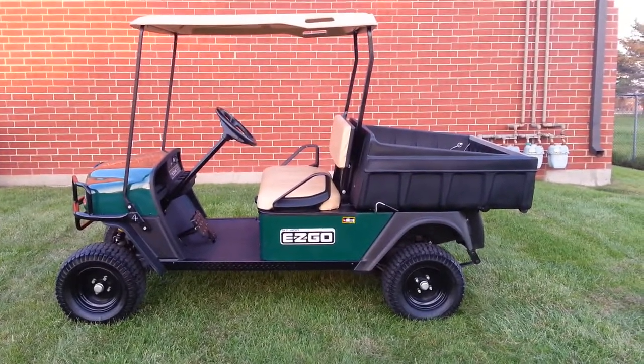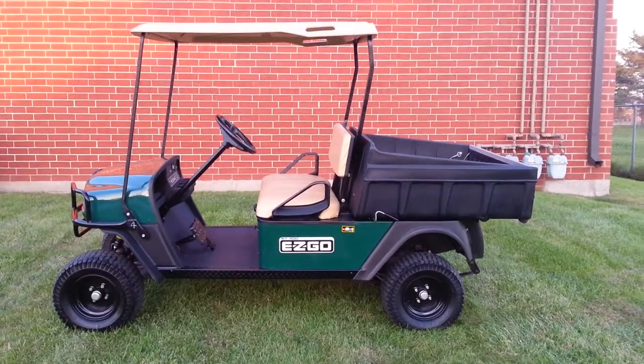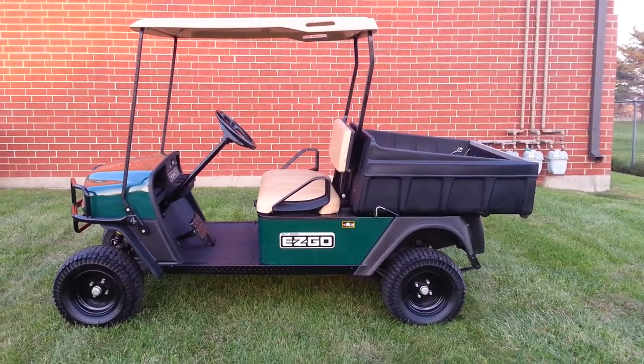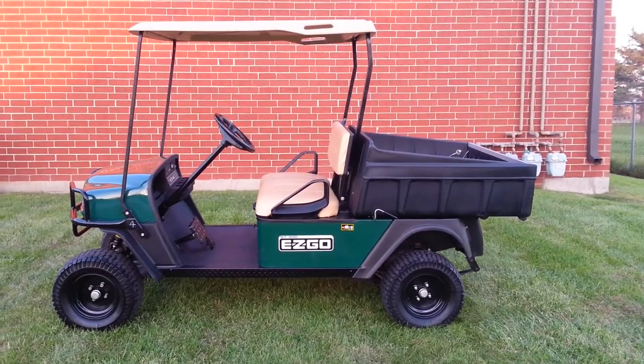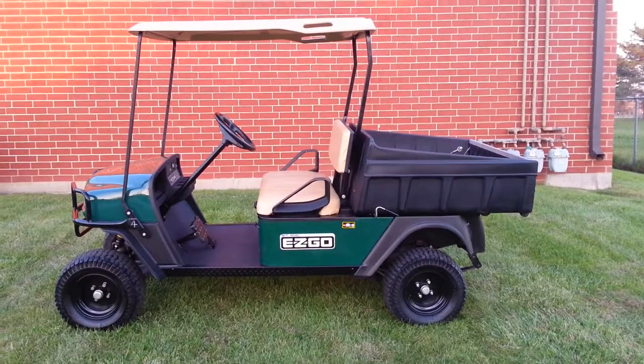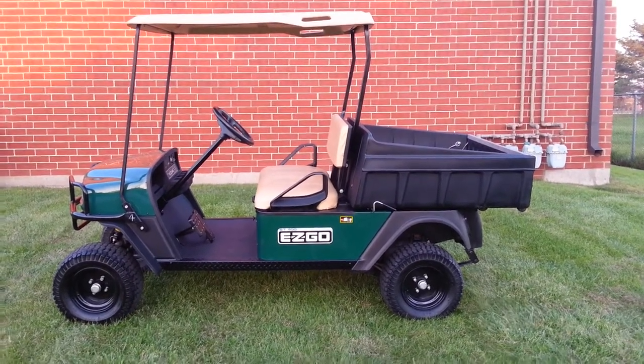If you look at our advertisements over the years, you know that we specialize in custom carts. Every once in a while, when something special comes along, you just can't pass it up. When you find a utility vehicle that's in this nice shape, it's hard to walk by — normally these are beat to death, but as you can see, this one is different.